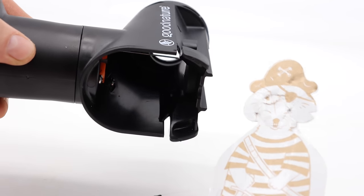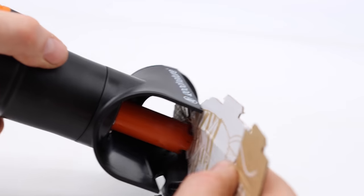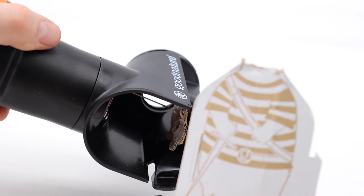Our friend Mr. Pirate Rat will try to get the bait. He'll stick his head inside there, trip the trigger, and when he does, that works very well.